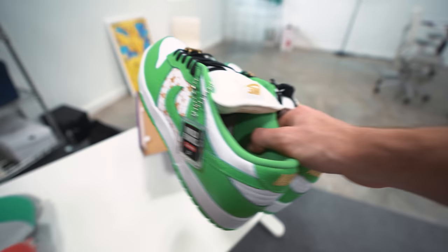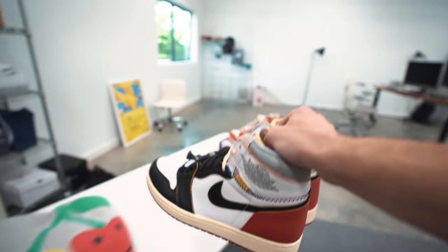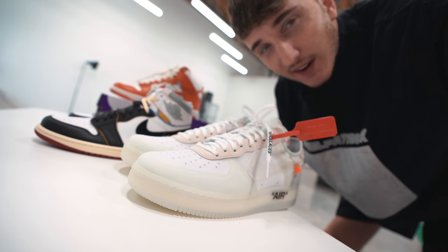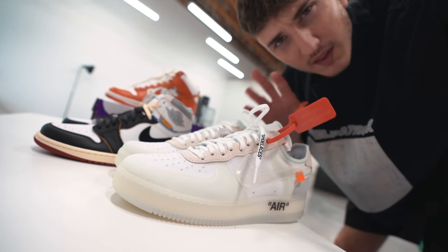Cameraman Nick hasn't seen it yet so we're surprising him with it. Let's grab our shoes and boxes and head to a store. I'm actually going to bring these two also because I haven't worn them yet and I feel like I might not wear them. So Union 1s, Off-White Air Force 1s — maybe these will work.